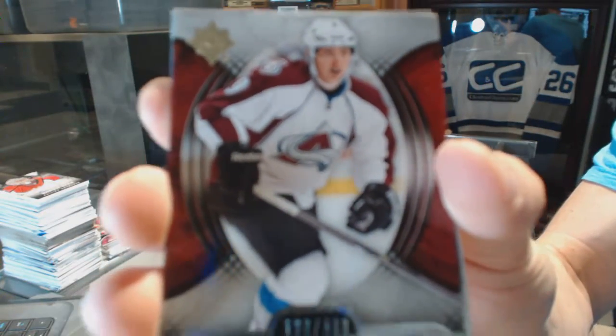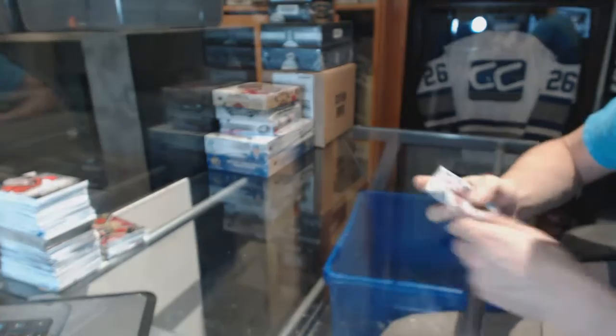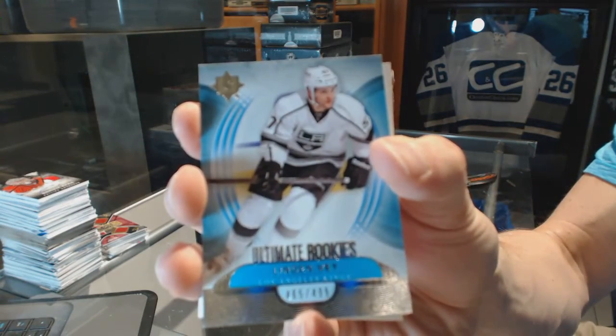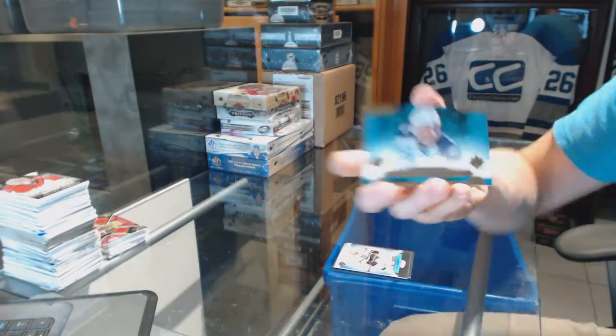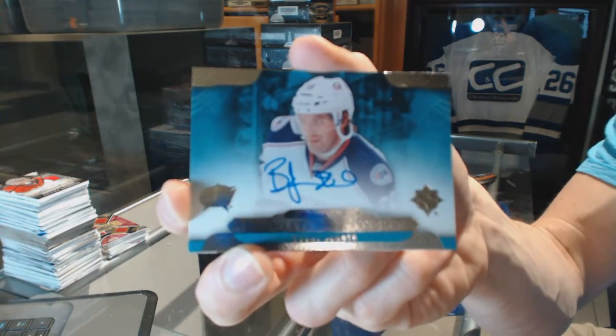We've got a base card number to $4.99 for the Colorado Avalanche, Matt Duchesne. Rookie number to $4.99 for the LA Kings, Lyndon Vane. We've got an ultimate signature for the Columbus Blue Jackets, Boone Jenner.